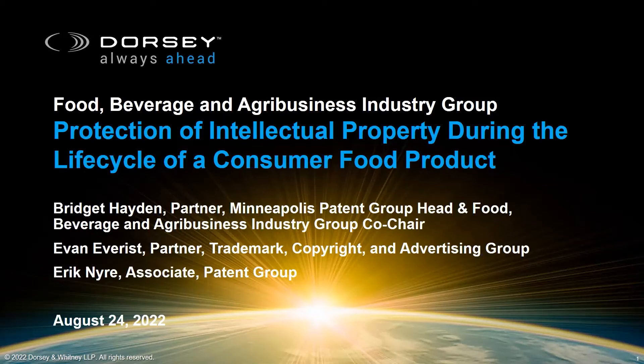Hello, and welcome to Dorsey's Food, Beverage, and Agribusiness Industry Group webinar on Protection of Intellectual Property During the Life Cycle of a Consumer Food Product. I'd like to introduce Bridget Hayden, a partner and Food and Agribusiness Industry Group co-leader.